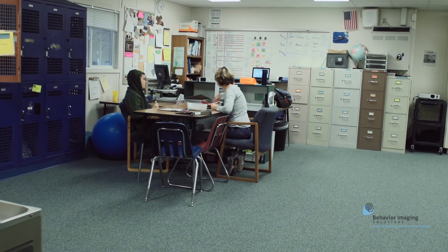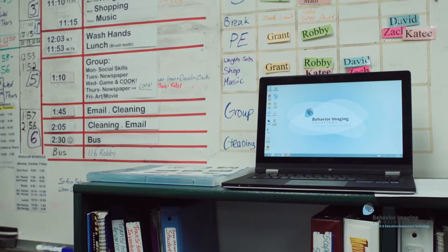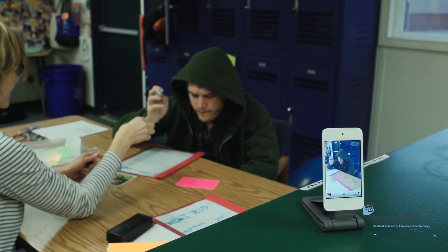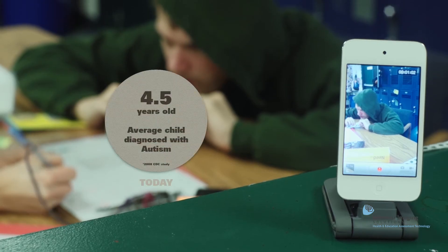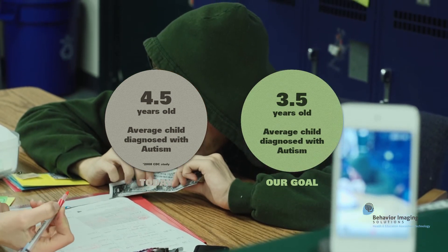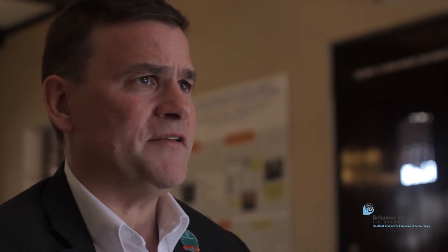Our goal is to verify that Smart Capture is easy for caregivers to follow and ensures that it provides relevant data for diagnostic specialists and family practitioners. We're also assessing how Smart Capture compares to current methods in terms of accuracy, cost, and the value of using visual evidence as part of a child's health assessment.